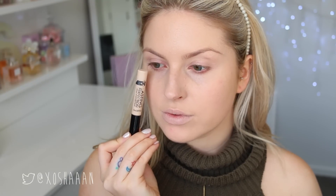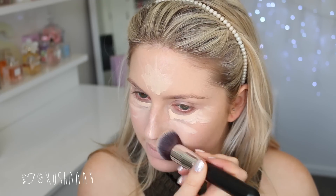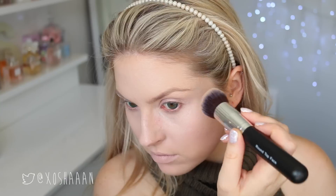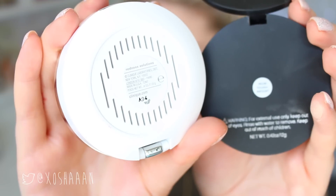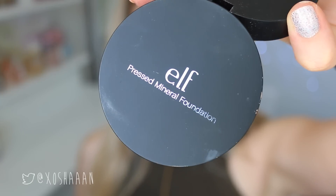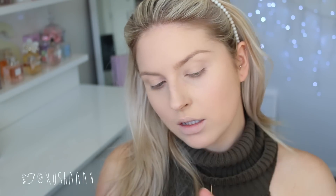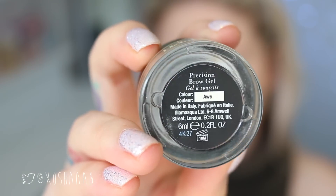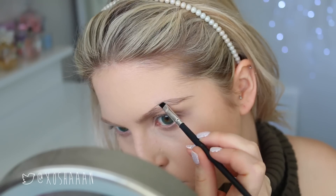My concealer of choice today is the Lasting Perfection by Collection. I'm just putting this under my eyes to conceal my bags, on my forehead, chin, nose and everything — just to highlight my face a little bit and give myself more coverage without looking too cakey. Then I'm just blending that out with my foundation brush. Once you've done all of your liquids on your face, make sure you set them down with some powder. I'm mixing two powders together because I was looking a little pink, so I need a little more yellow. Then to soak up the extra powder I'm using a face makeup fixing spray.